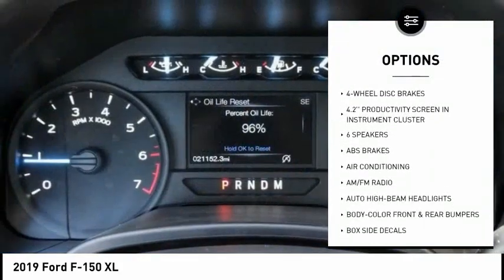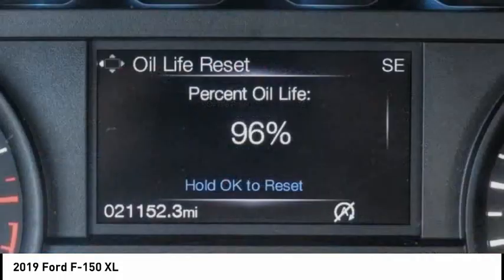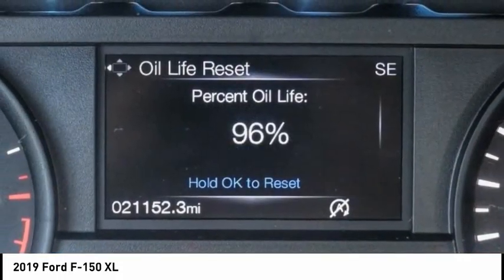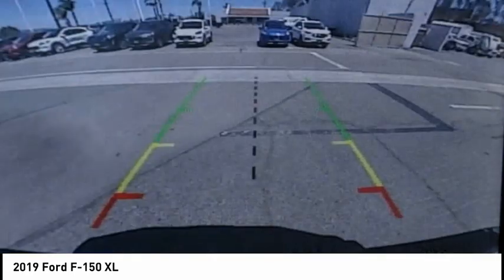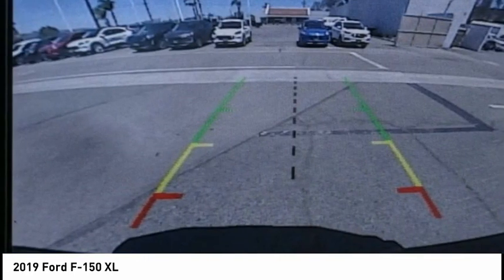Front wheel independent suspension, four wheel disc brakes, perimeter alarm, rear window defroster, and low tire pressure warning. Wouldn't you look great in this vehicle? Stop in today and see for yourself.